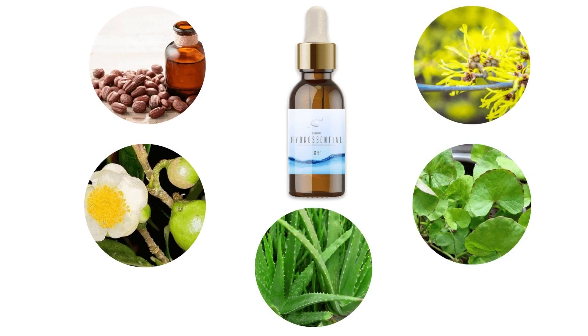This powerful formula consists of amazing plant extracts such as Japanese witch hazel, aloe barbadensis, jojoba oil, gotu kola, camellia sinensis, and more.